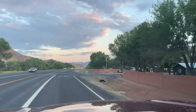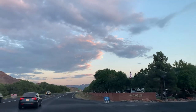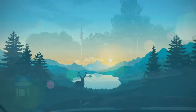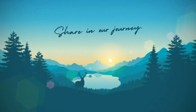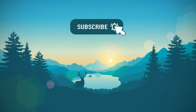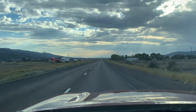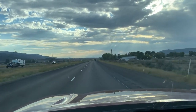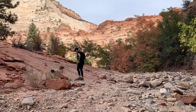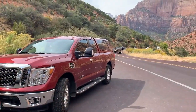Welcome back to Idaho Voyager. We are back out on the road and today an update on how to improve your MPG when towing. We're headed back out to Zion National Park in southern Utah. We were there briefly a year ago and we promised ourselves we wanted to go back and explore it a little bit more thoroughly, so we're headed down this week.